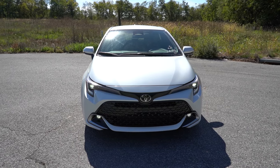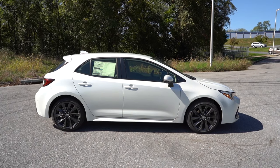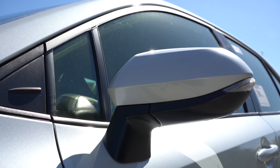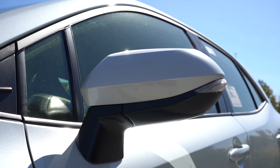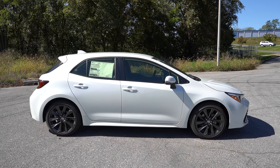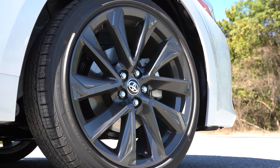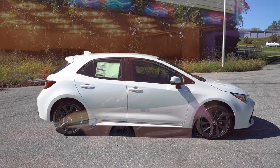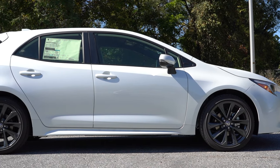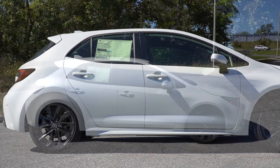Moving to the side: black window surrounds come standard. Body-colored power-adjustable side mirrors are standard with LED integrated turn signals — I absolutely love that. Looking at the wheel setup, it differs by trim: 16-inch alloys for the SE, 18-inch alloys for the XSE — what you're looking at right now — and 18-inch bronze alloys specific to the Nightshade. Those bronze alloys look absolutely amazing on the Nightshade.